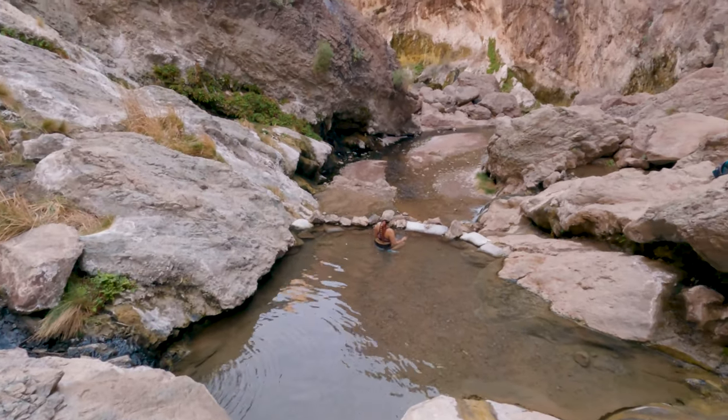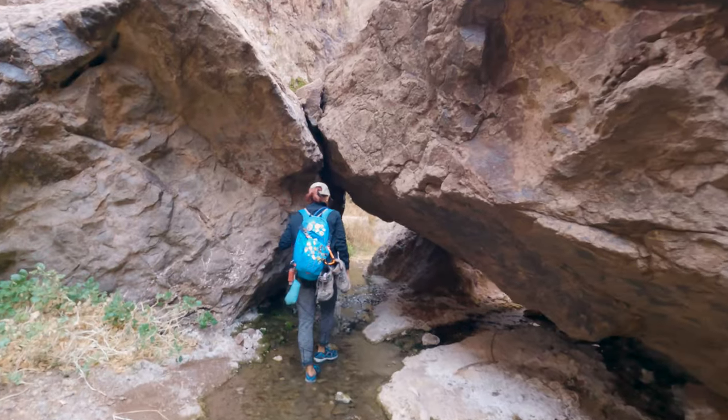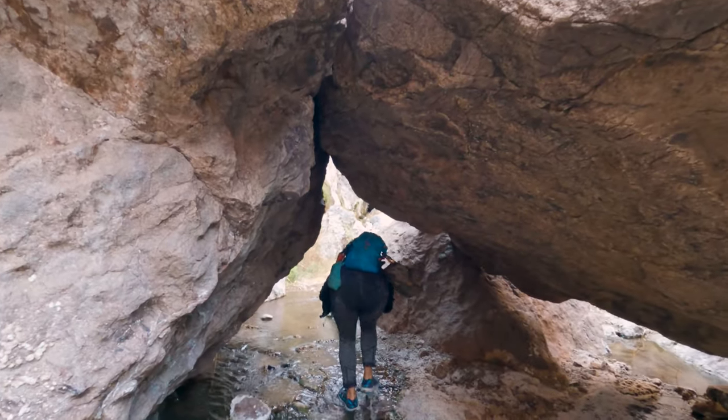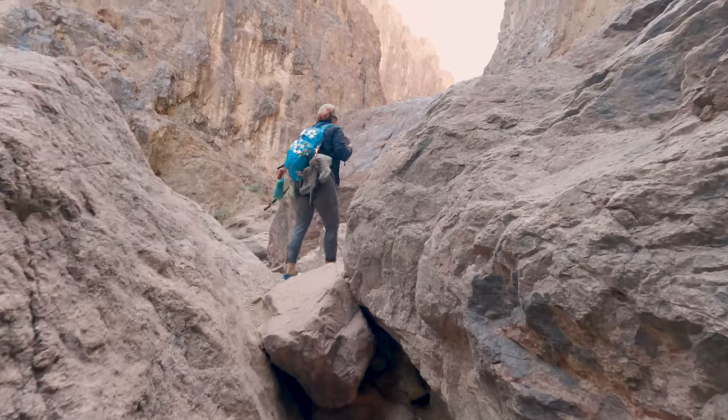When we got to the upper springs, it was empty — also a really nice place to hang out if you can. Soon we were back on the trail again. V and I had a really bad habit this entire trip of hitting our heads on things, so be careful when you go through these smaller tunnels.